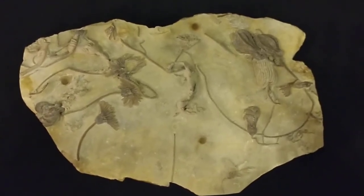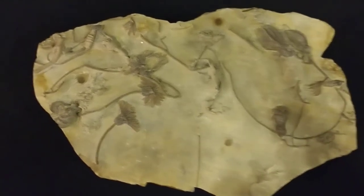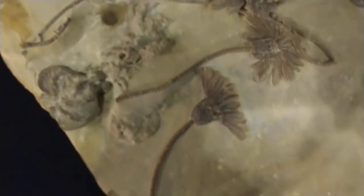This specimen is actually an animal that looks a lot like a plant. You notice it looks like flowers. It's actually a marine animal called a crinoid. There are still examples of these, although they live in deep water. But back before the dinosaurs, they used to actually make up large reefs of these.